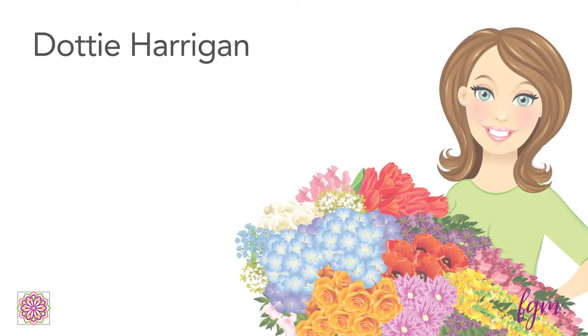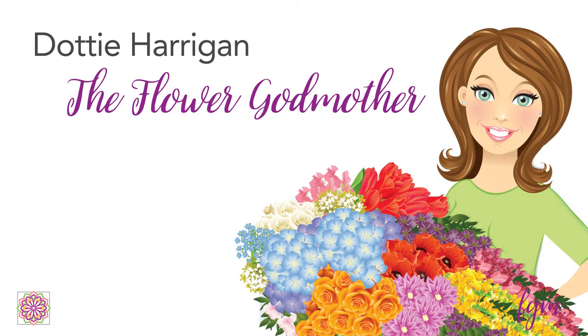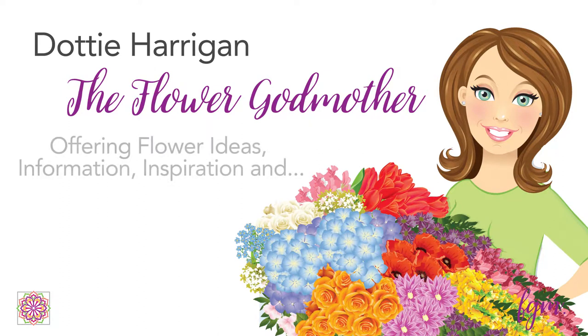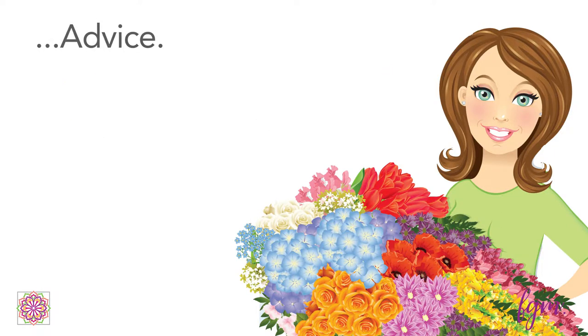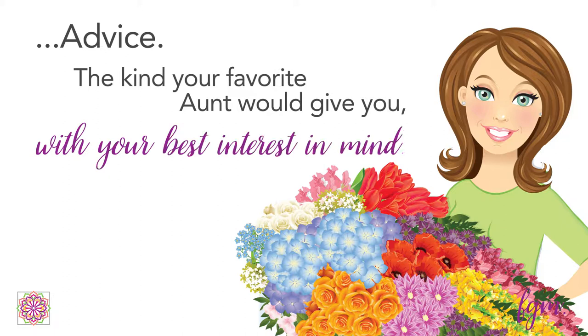I've done countless weddings throughout my career, from simply elegant to over the top, and I've loved every one of my clients. I understand brides on a budget and those who want to be part of every aspect of their day. Over the years, I've coached my do-it-yourselfers and partnered with my I-want-to-do-some-things-too brides. It can be done and you can enjoy it — just keep these things in mind.